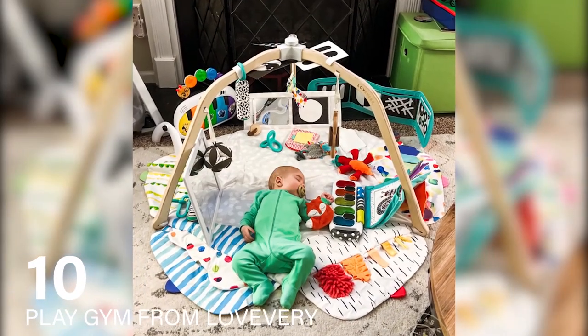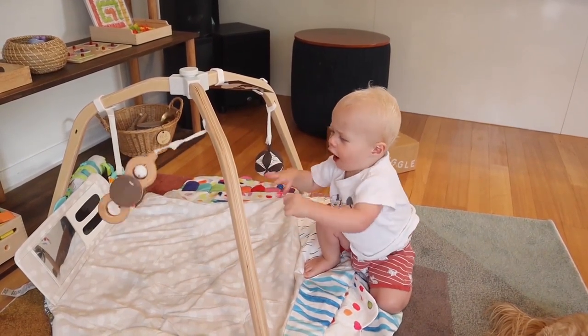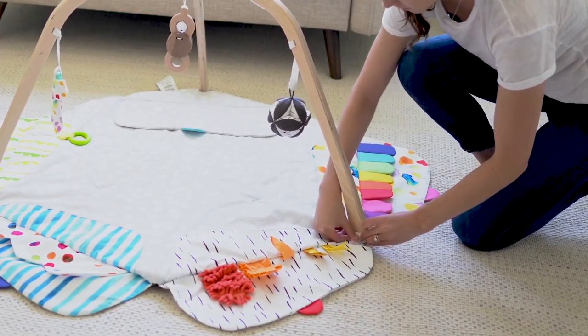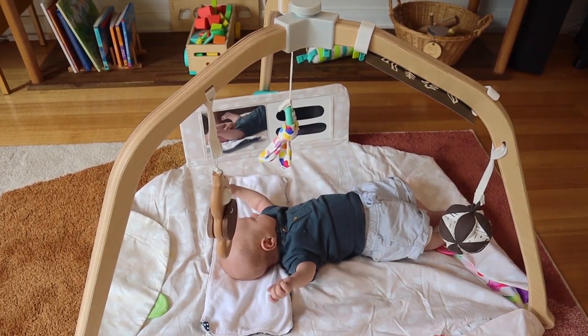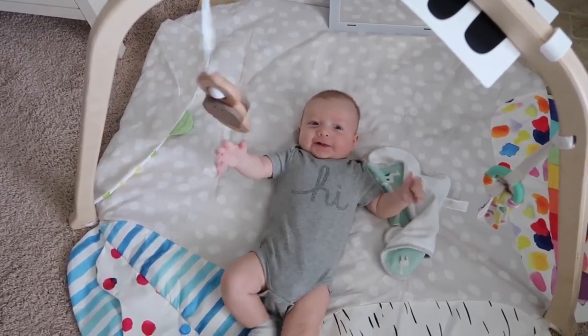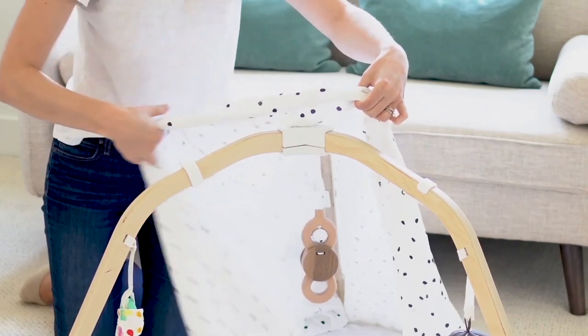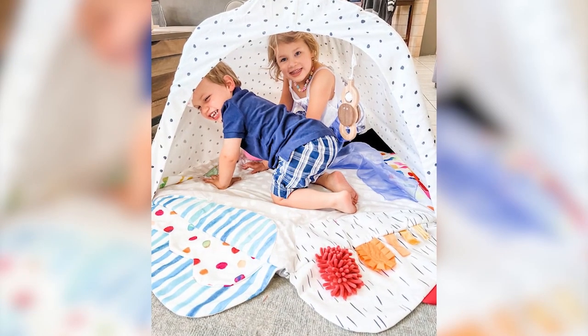Number 10: Play Gym from Lovevery. Lovevery, known for their toy subscription box, offers an exceptional playmat that stands out for its versatility and engagement value. Unlike standard playgyms, Lovevery's playgym continues to be a source of entertainment well beyond the pre-crawling stage. As the child grows, this mat can be transformed into a cozy fort, perfect for reading or imaginative play.